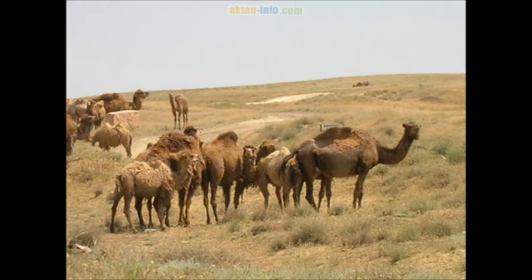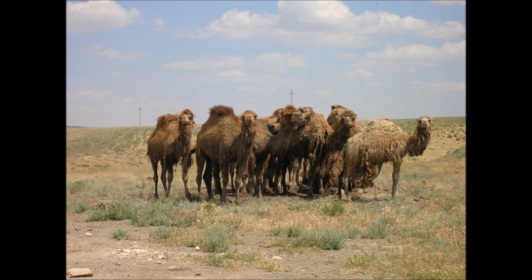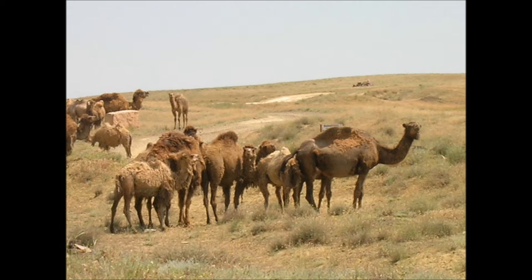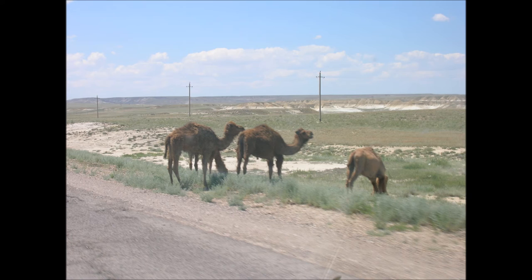The male usually ejaculates three or four times within a single mating session. Camelids are the only ungulates to mate in a sitting position. Camels do not directly store water in the humps as was once commonly believed; the humps are actually reservoirs of fatty tissue.